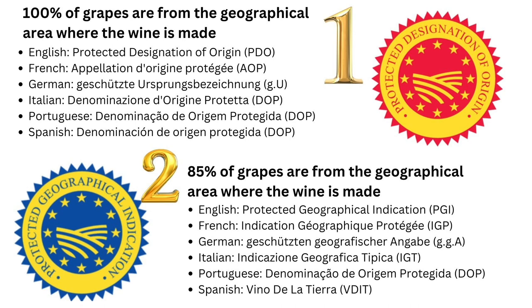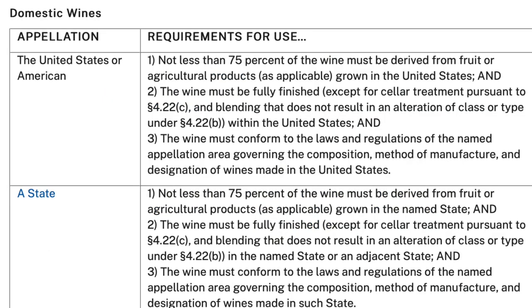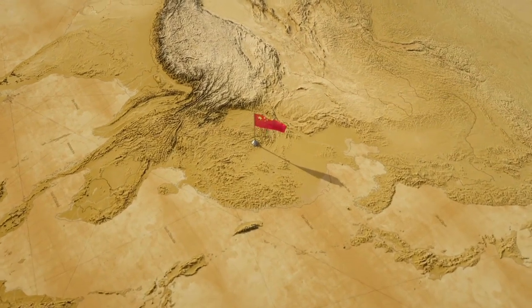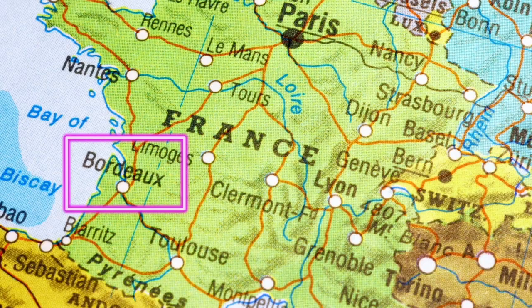Different EU countries have different local names for these tiers, and some have further subdivisions within them. The Alcohol and Tobacco Tax and Trade Bureau, or TTB, oversees America's appellation of origin system. For a countrywide appellation like America, at least 75% of the grapes must have been grown anywhere in the country, whilst the remaining 25% could even be imported from, say, China.